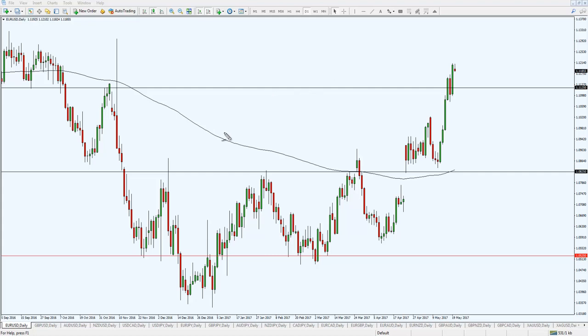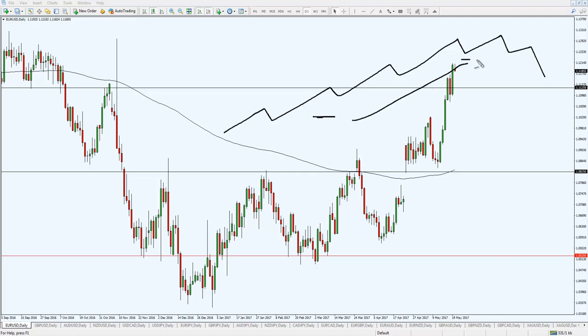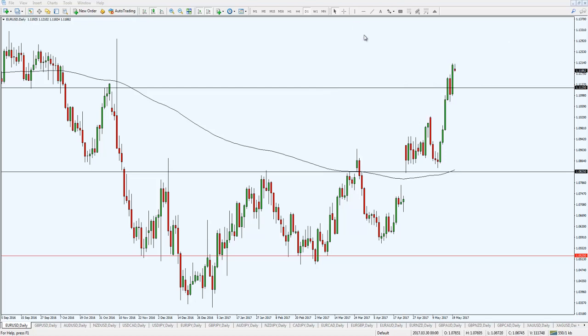By capturing trends — for example if this is an uptrend, as a trend follower you look to enter somewhere in this portion and ride it all the way up until the trend starts to show signs of reversal. From basically here to here, you're looking to capture the meat of the move. This is what trend followers do.